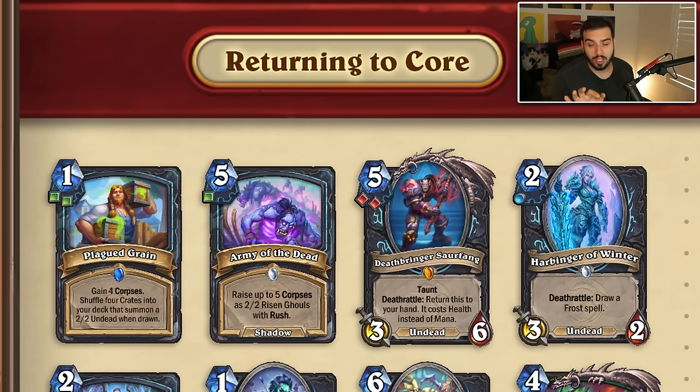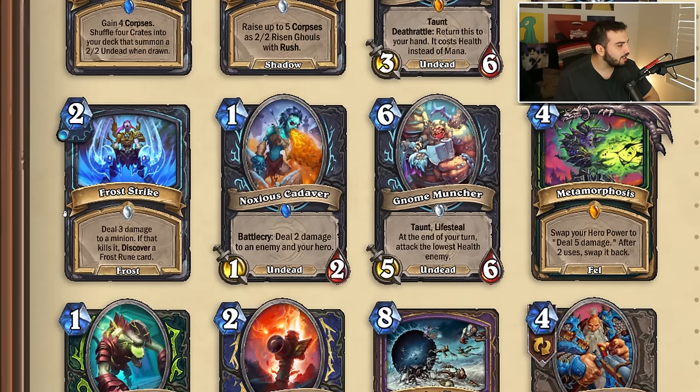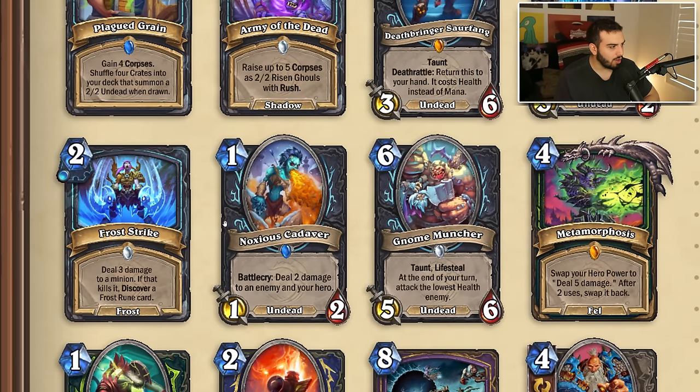Deathbreaker Sour Fang is going from a three-five to a three-six and is no longer three blood runes. The biggest thing I'm noticing is there's no more three-cost runes. The Harbinger is going from a two-two to a three-two, which is nice — it's a pretty safe card. Frost Strike is now one rune instead of two. No Muncher no longer has a rune requirement — it used to be one blood. Metamorphosis is going to swap your hero power to deal five damage.